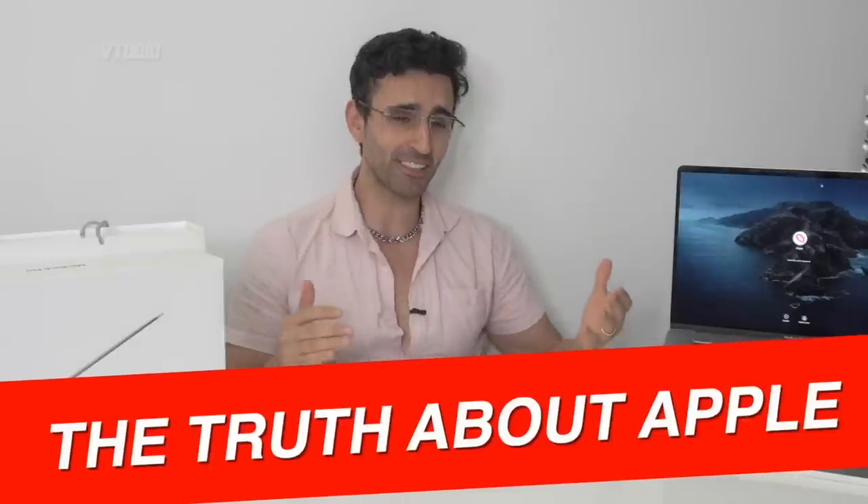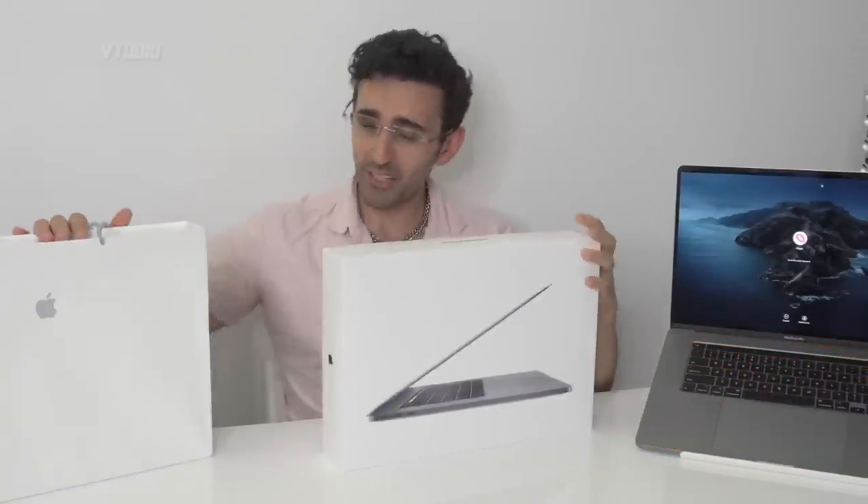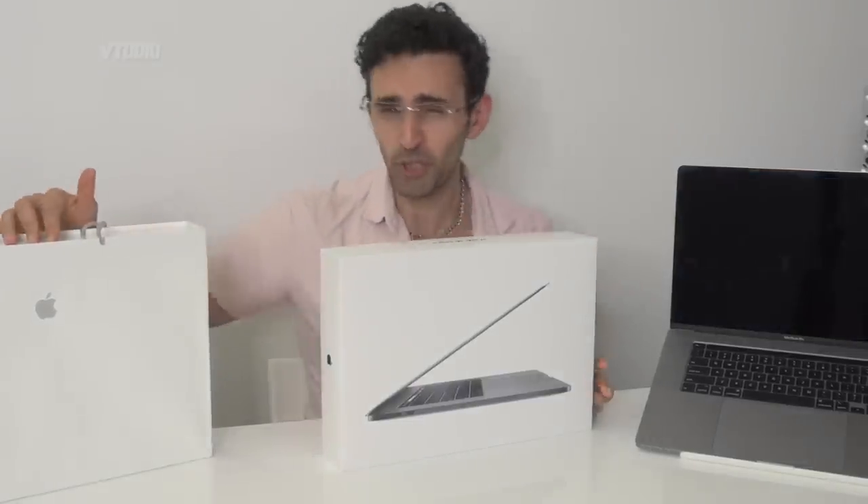Hey guys, welcome to the show. Today I'm going to talk to you all about my most recent Apple Store customer support experience. It's a new year, so I've got right here a brand new laptop — this is the 16-inch i9 2.4 GHz, 8 gigabytes VRAM, the maxed-out edition. I just traded in my 15-incher for the latest and greatest for about 150 Australian dollars, and I'm just going to explain to you what the hell just happened — I'm a bit shocked.